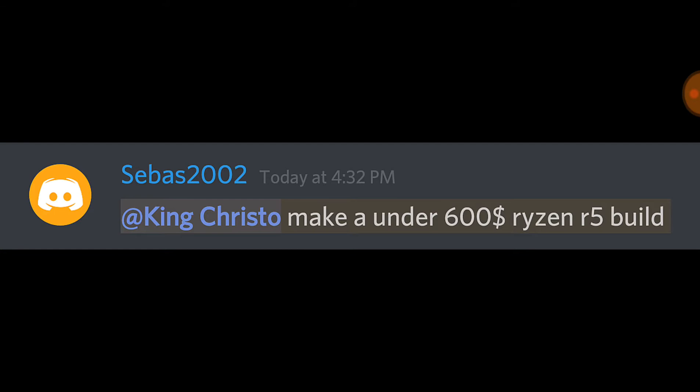So basically the new series is going to be where you guys suggest a set of requirements for a PC build that I'm going to make. Maybe you're thinking of building a PC and you need requirements, and you want me to make you a list because you're scared your list isn't going to be as good. This build was suggested by Sebas2002, and I really want to thank him for requesting this build and giving me the idea.